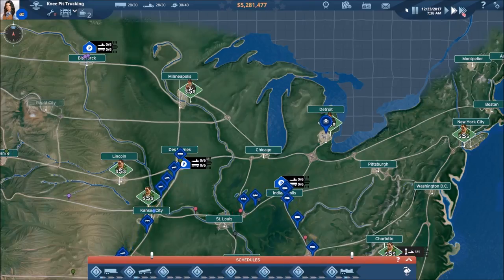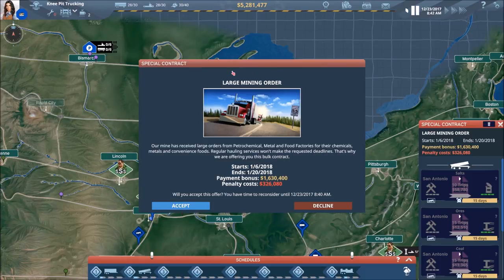I think I got all that right — if not, we'll be finding out shortly. We used a little bit of money there. And we've got a large mining order here — I think this is the one we were looking at earlier with the dump trailers.